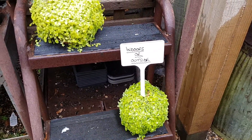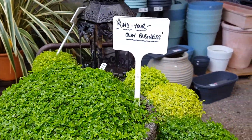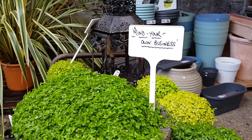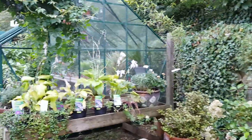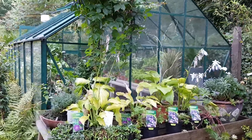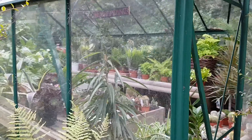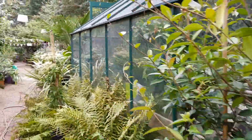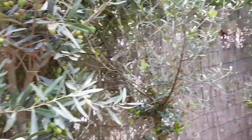Indoors or outside. This one's called Mind Your Own Business — I like that. And that's the indoors glasshouse. Beauties. Some olive trees.